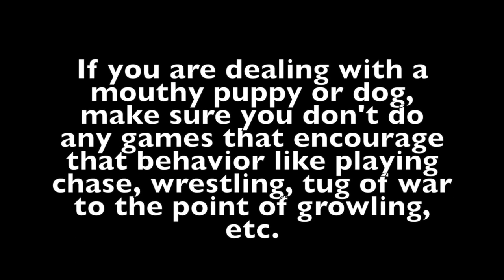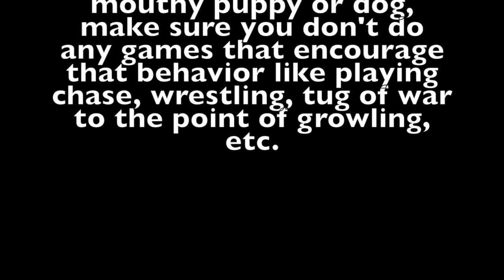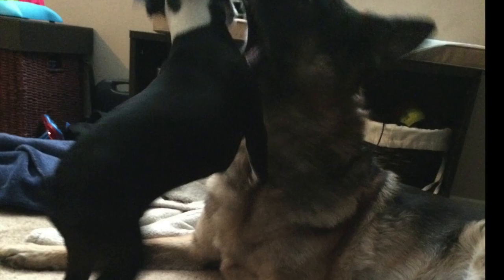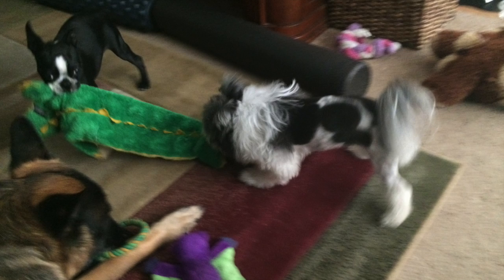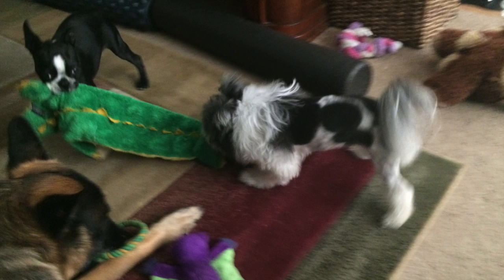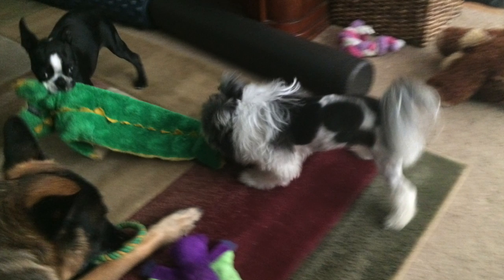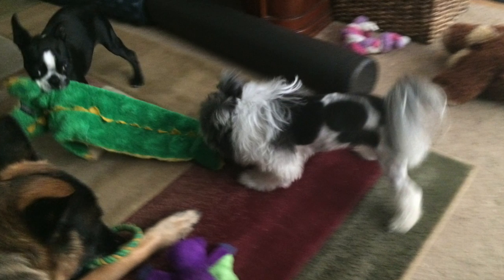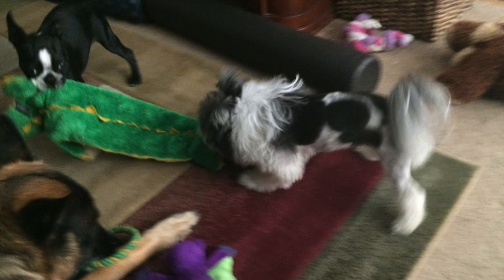If you're dealing with a mouthy puppy or dog, make sure you don't do any games that encourage that behavior, like playing chase, wrestling, or tug-of-war to the point of growling. Just use common sense — if you're doing something and they start to exhibit the behavior that you don't want, then you can't do that anymore around them unless you have the time and the setup to work through it. When you don't have that time, put the puppy away where they can't see you do that behavior, because even letting them get away with it just once is encouraging it. You might as well be feeding them treats for allowing them to do it.